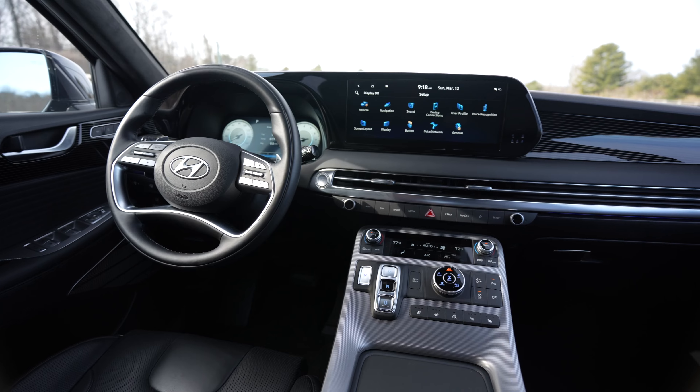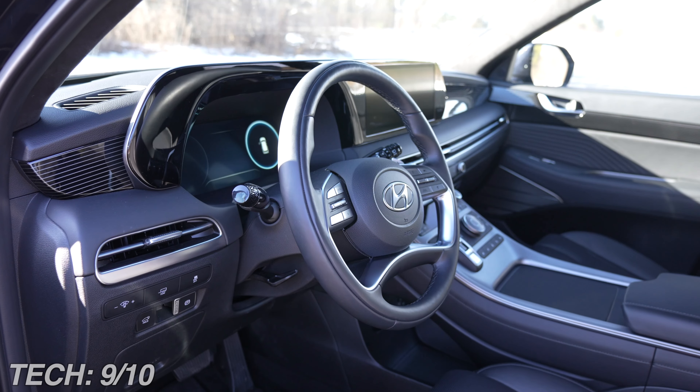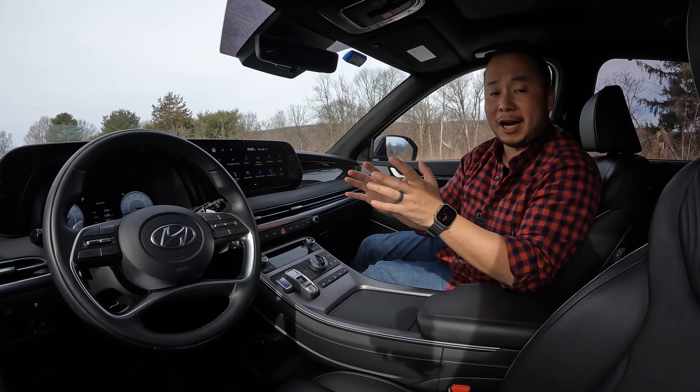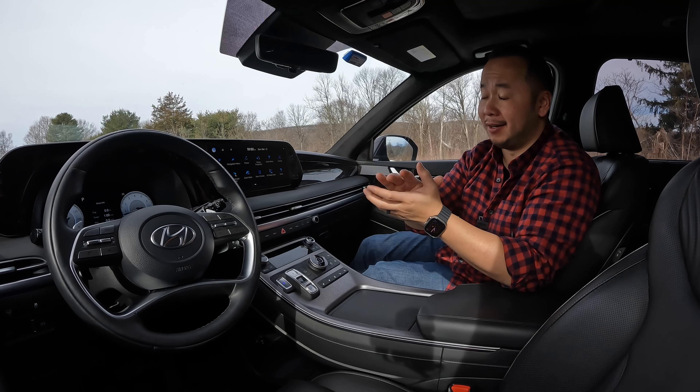So for technology, I'm giving this one a 9 out of 10 because there's so much tech value in this Calligraphy package in both safety and convenience features. I would give it a perfect 10 out of 10 only if it just had wireless Apple CarPlay and wireless Android Auto.